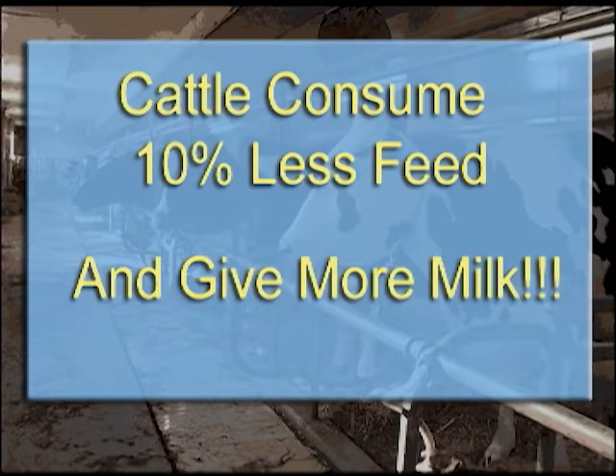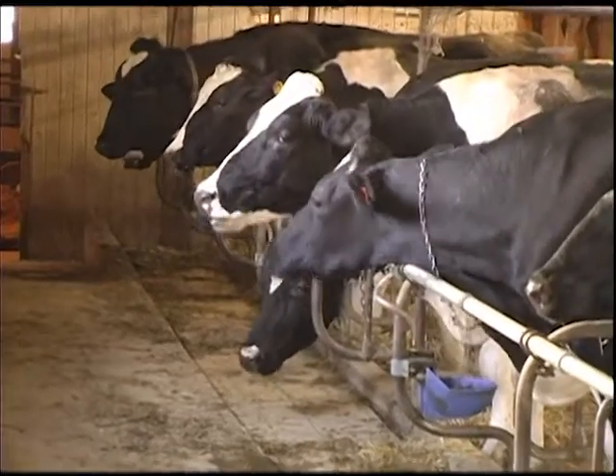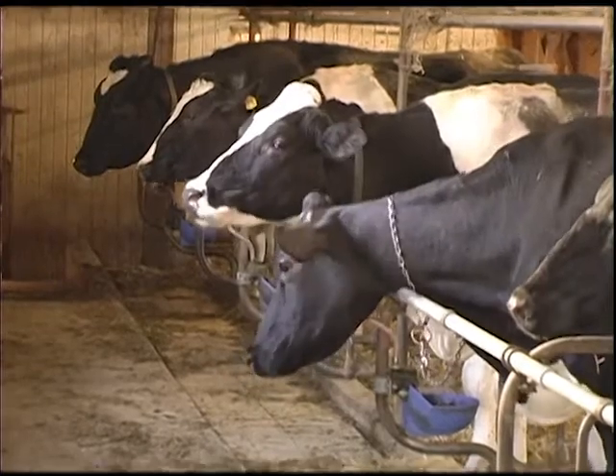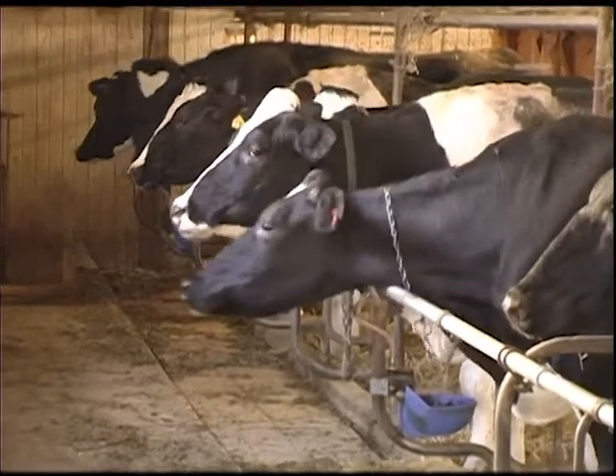Pennies for monensin fed to each cow increases performance by about 10 percent, reduces methane production, it's great for the environment, it's more profitable for grassland cattle, it's more profitable in feed lots, and cows make more milk. Is that a deal or what? This is Doc Sanders. We'll see you down the road.